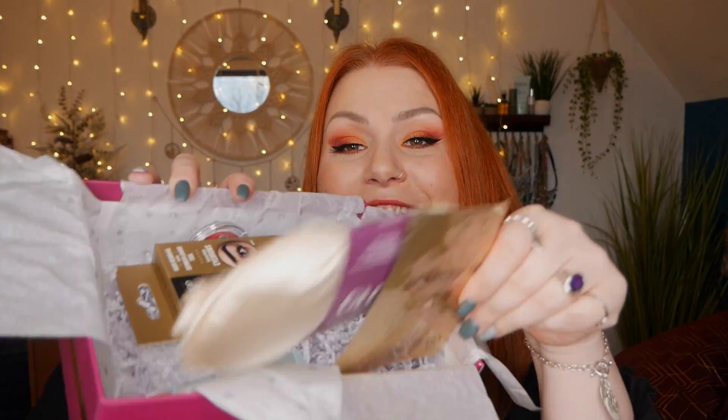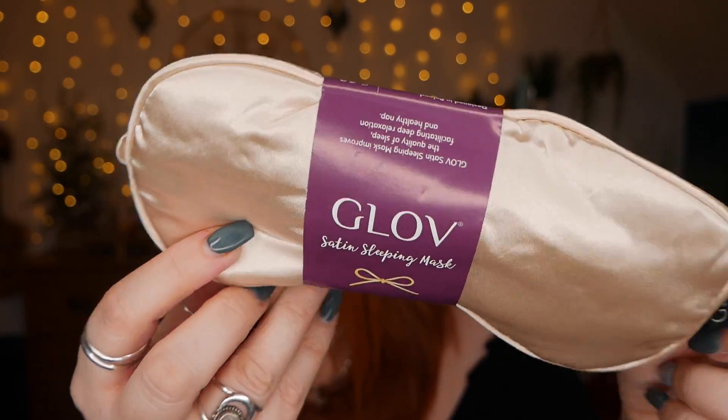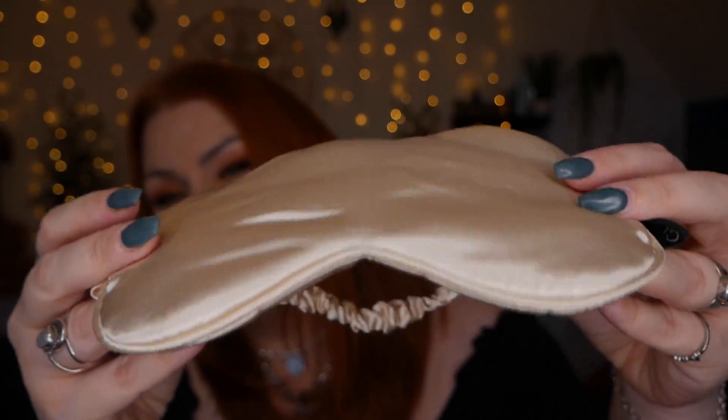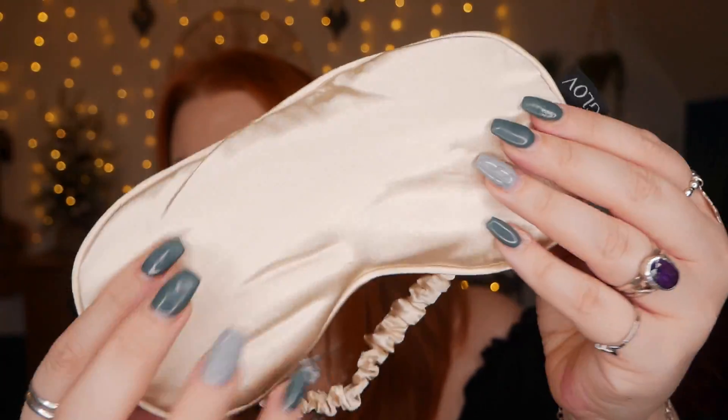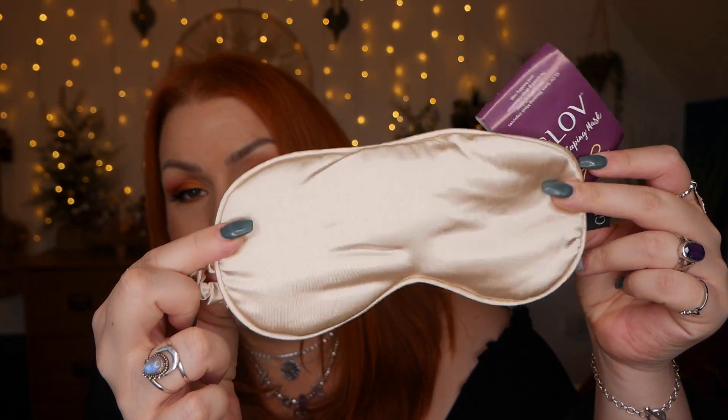It doesn't mention anything about the QR code, so if you're a subscriber watching this please let me know if you received a card. First up, we've got a Glove satin sleeping mask. If you bought any of the Look Fantastic Christmas gift guide boxes — I'm not sure of the name now — they had one of these in there. I've already got one so I'm going to be passing this on, but it feels really nice and soft. The RRP is £12.99.